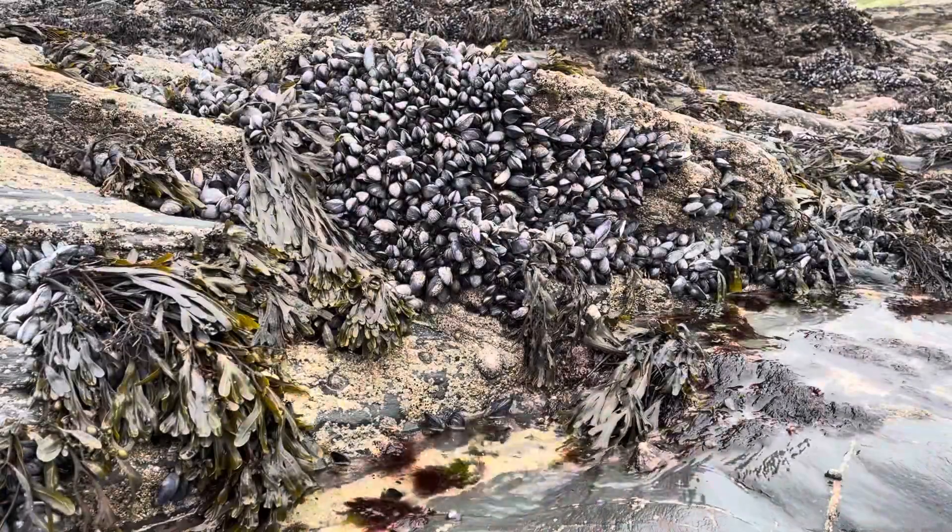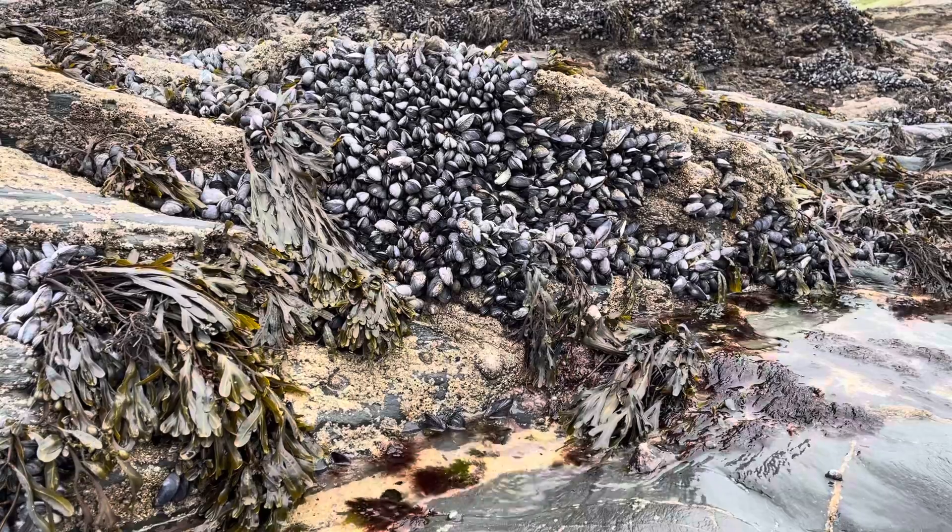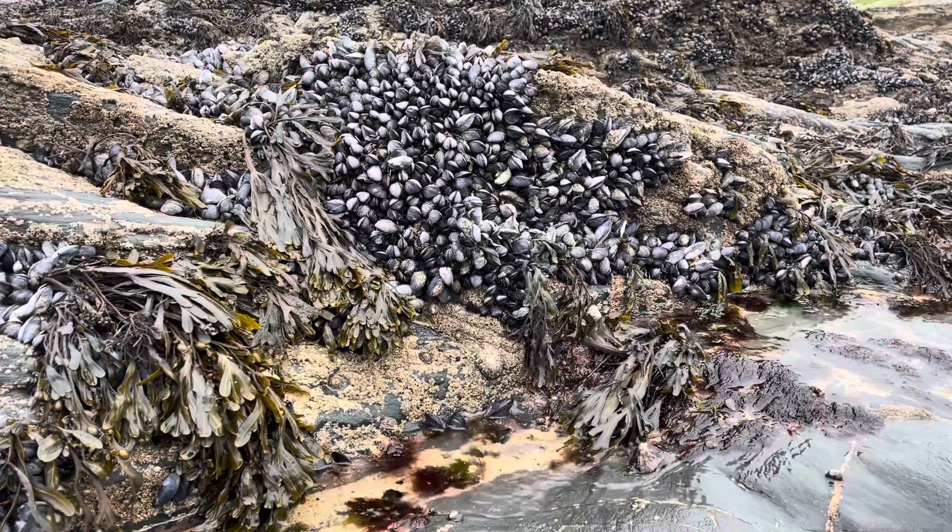I think we can all agree that this is one of the most important and amazing species we've covered here on Life in the Rock Pool so far. Remember, you can catch me here every second Wednesday at 6pm for another episode. Thanks for watching, and I'll see you then.